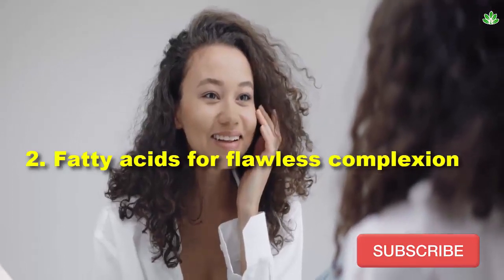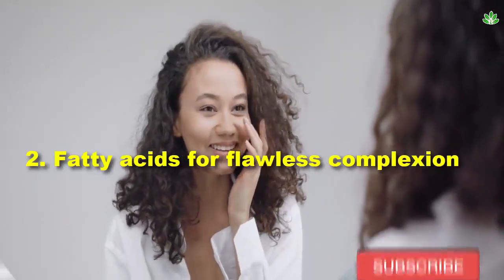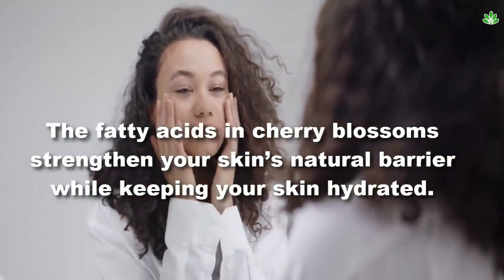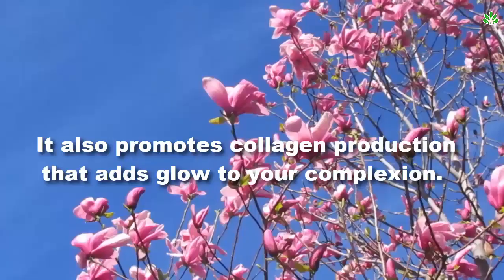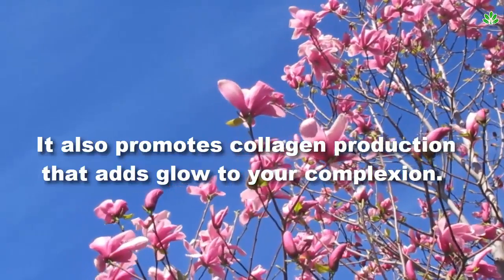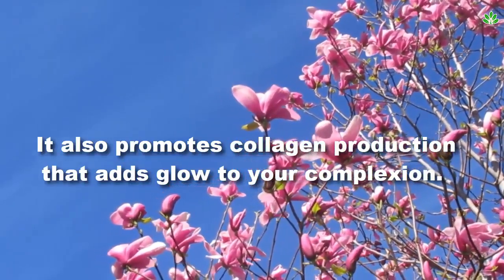2. Fatty acids for flawless complexion. The fatty acids in cherry blossoms strengthen your skin's natural barrier while keeping your skin hydrated. It also promotes collagen production that adds glow to your complexion.